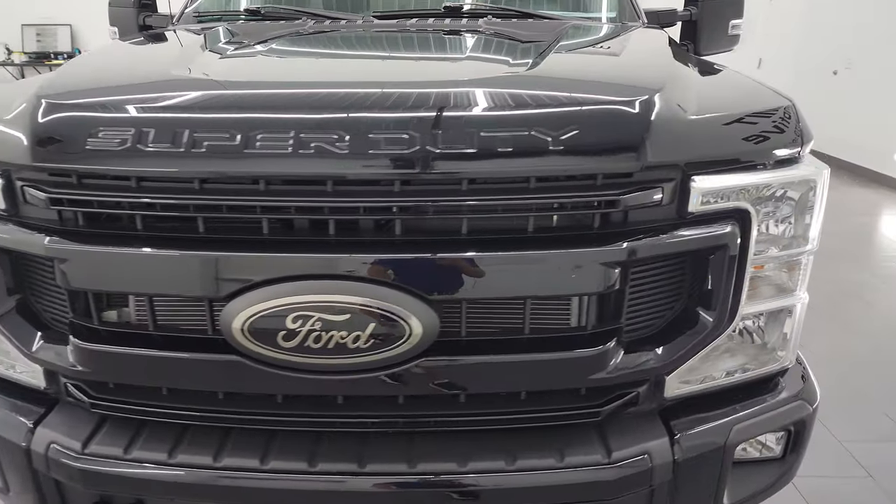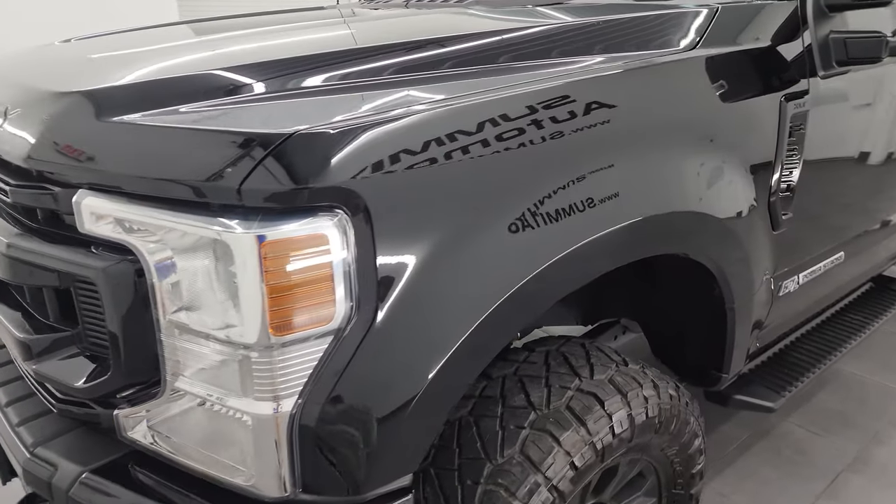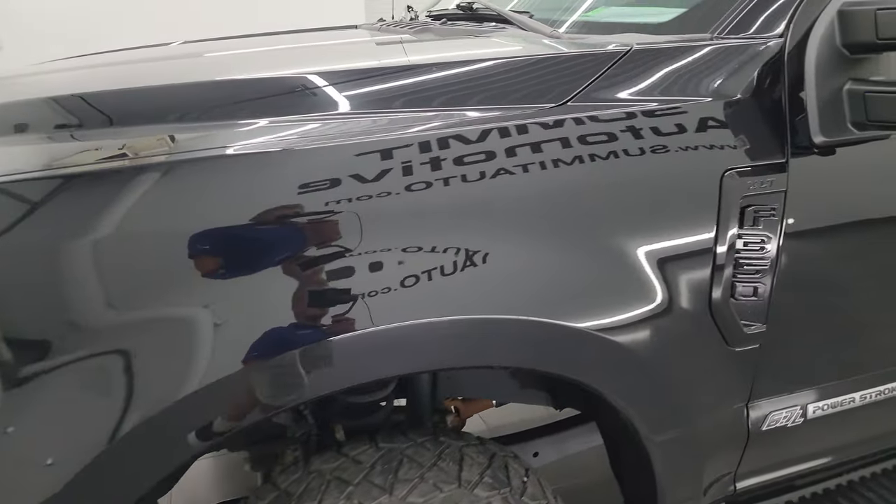I'm going to go all the way around in this video — inside, underneath — start it up and take a look under the hood to give you the most accurate representation that I can. So I'm going to go ahead and check out the description of the vehicle.